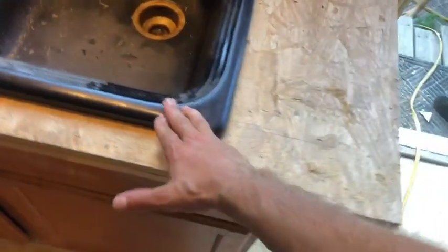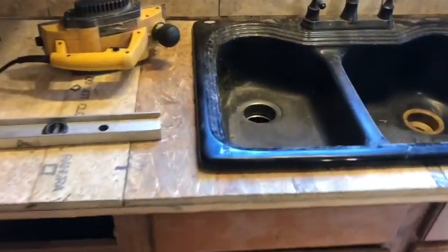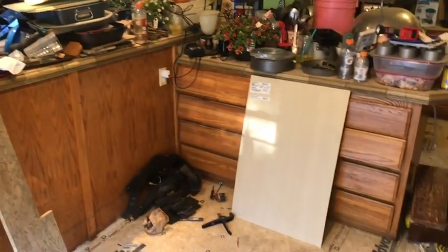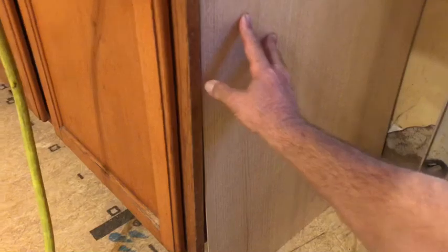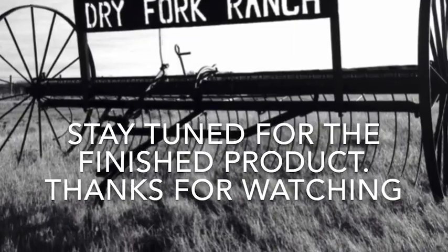I just set this in here for the weekend to get it plumbed in and hooked up, but this is going to get the marble put back on it. A couple pieces are broken, we'll have to piece it together, but that's the only way to make it match all the marble that's everywhere else. I'm not ready to replace all the countertops at this point. I have a nice thin oak veneer cap here on the end.